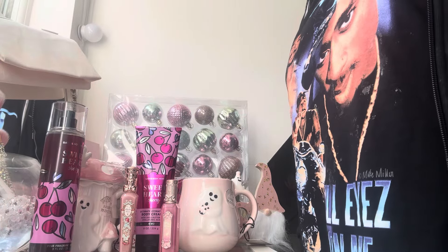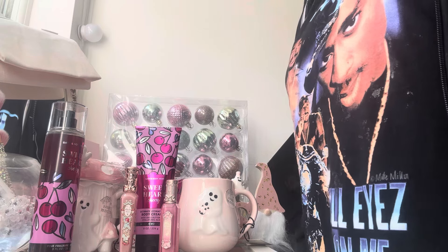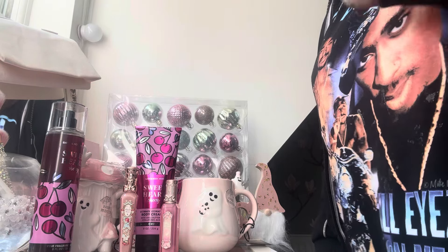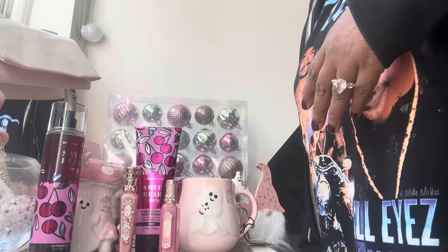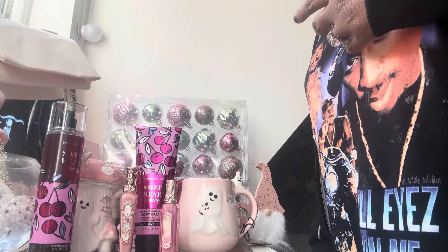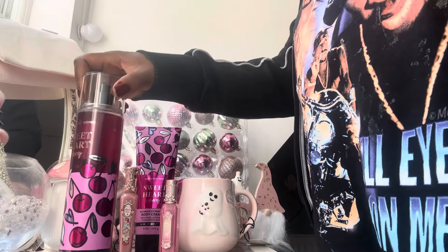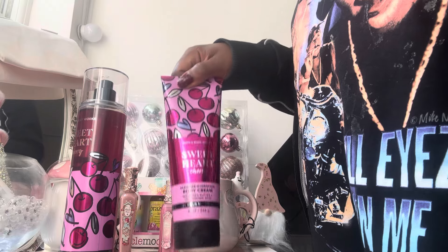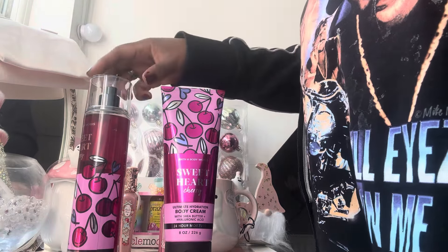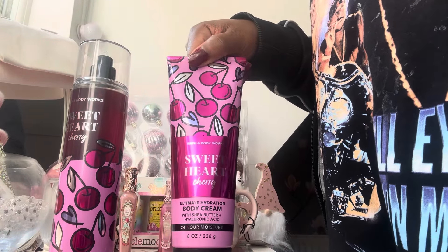So this haul has basically no rhyme or reason — it's just random items that I wanted to buy, and most of them are pink, which is the only commonality. First of all, I'm going to start off with something I was really excited about: these two items from Bath and Body Works. As you can see, there's a gorgeous fragrance mist and the matching body lotion.